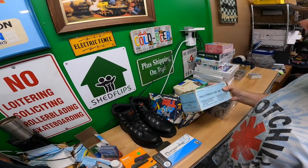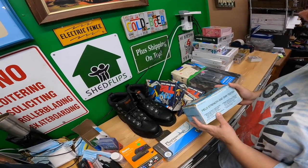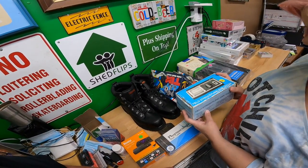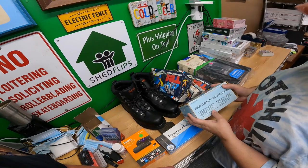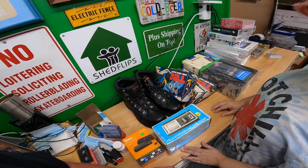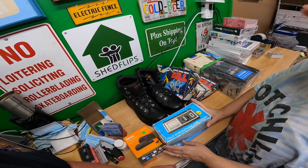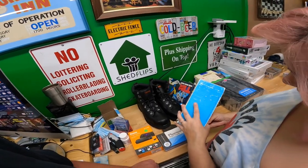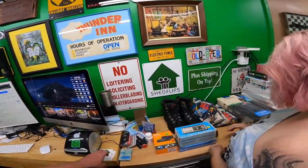We got a field strength and SWR tester — it's Radio Shack. Tests the strength of your antenna system. I don't remember exactly what I paid, maybe five dollars or a little less. I'm just going to sell it as-is, I don't even know if it's worth anything.